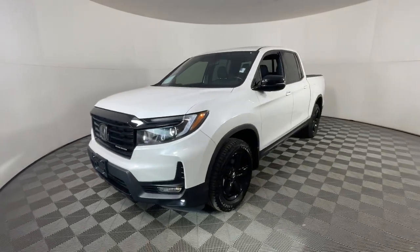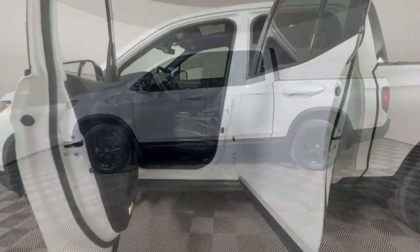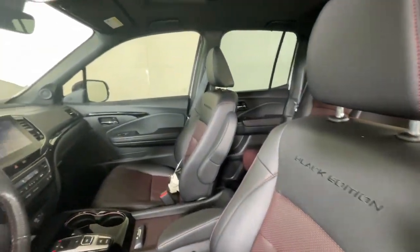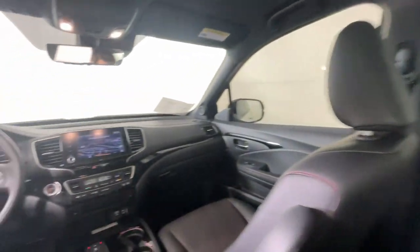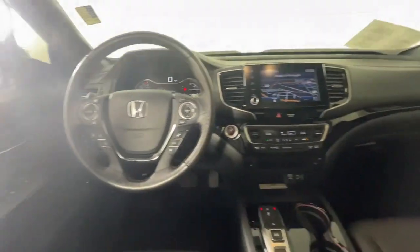It's a hard-working pickup truck that's anything but ordinary. These are just some of the great options this vehicle comes with: heated steering wheel, Apple CarPlay and/or Android Auto, intelligent auto on/off high beams, pre-collision system, lane departure warning, navigation system, moonroof, keyless entry, all-wheel drive, and backup camera.